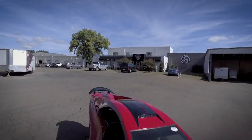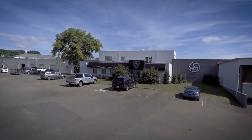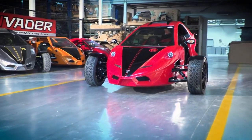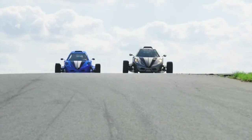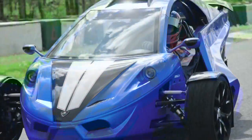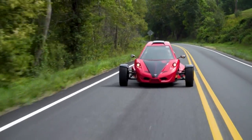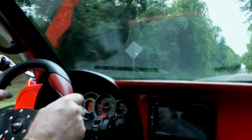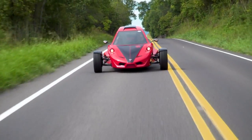Tannum Motors, based in Culpeper, Virginia, designs and manufactures three-wheeled reverse trikes. The Tannum Invader is the company's flagship product, designed for motorsports enthusiasts or those who wish to experience the thrill of a high-speed motorbike with the added safety and control of an enclosed chassis, three-wheel design — made right here in Virginia.